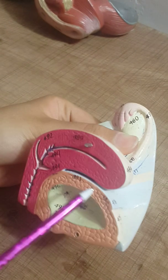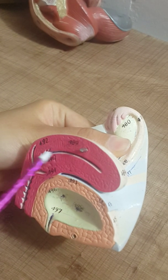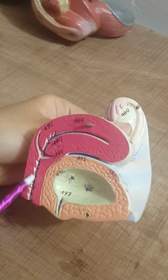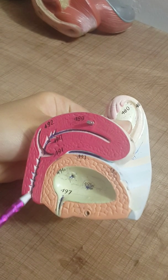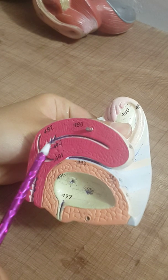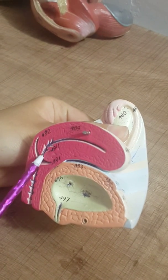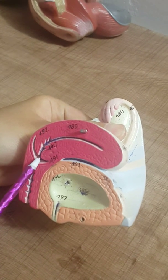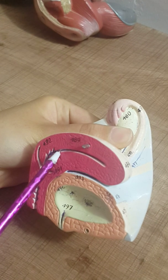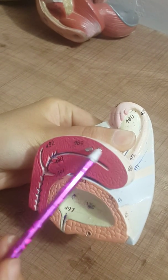This is the vesicouterine pouch and the genital organs. Here is the vagina with the mucous membrane, which is folded into rugae. The anterior fornix and posterior fornix are shown, as well as the cervix of the uterus, the cervical canal, the external os and the internal os, and the cavity of the uterus — the uterine body.